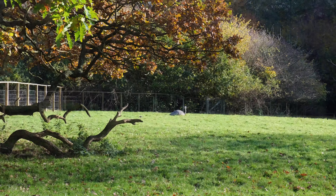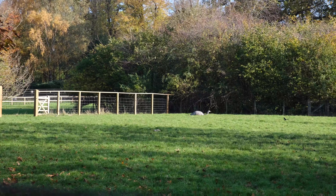There is a deer enclosure where you can see plenty of deer lying around.